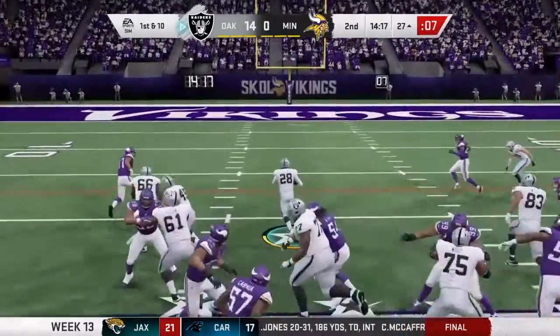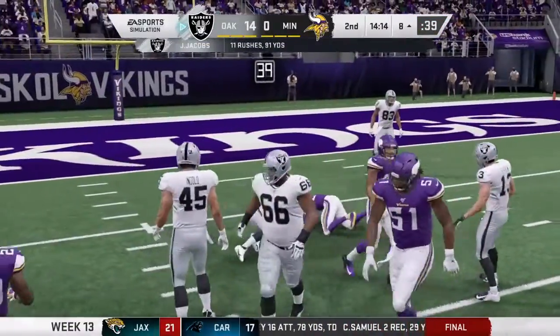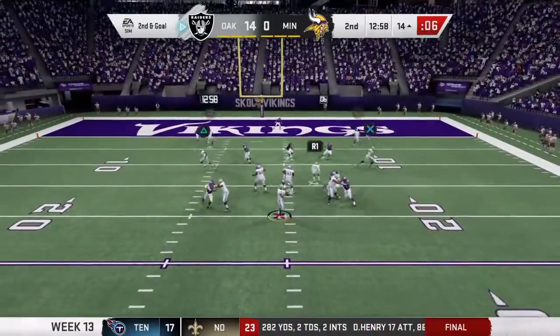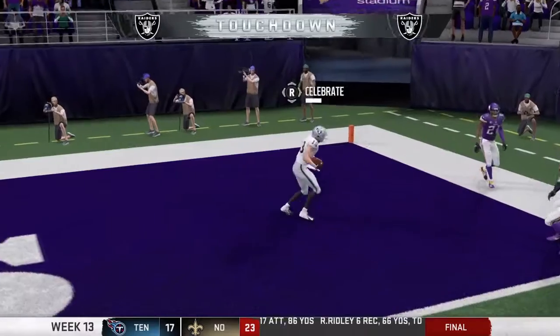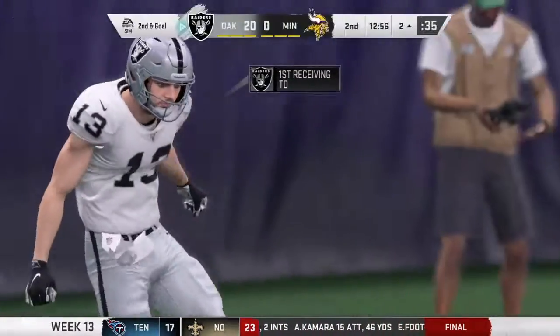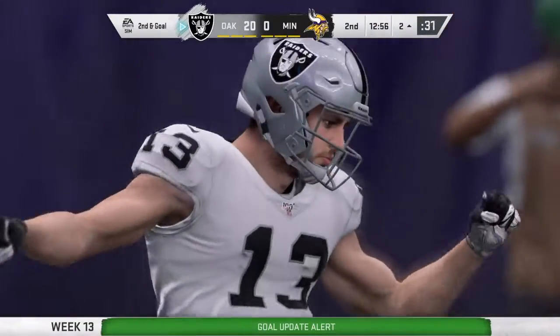Here's Jacobs on first and ten, and he's brought down but not before he reaches the eight-yard line. With pressure, the defense wins, getting a big sack. And that's going to be caught for a Raider touchdown — Hunter Renfrow, his sixth touchdown of the season, and the Raiders able to extend that advantage.